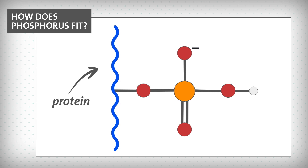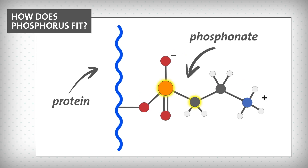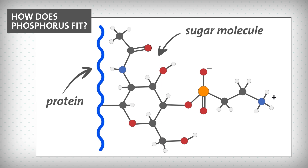Previously, scientists assumed the phosphorus was attached to the proteins as part of what chemists call a phosphate group, where it is surrounded by oxygen atoms. These groups are involved in important cellular operations, and it's common to find them in animals. But the researchers were surprised when their experiments revealed something different. Instead of phosphate groups, they found lots of phosphonate groups, where the phosphorus bonds directly to a carbon atom instead of oxygen. And they found that sugar molecules link each phosphonate group to its protein.